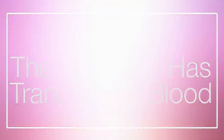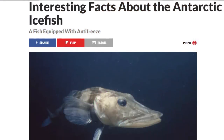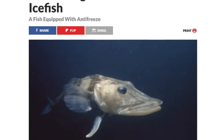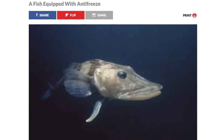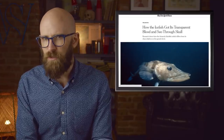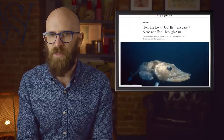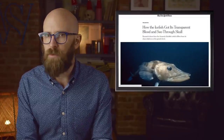Number 9: the fish that has transparent blood. Back in 1928, a Norwegian zoologist named Ditlef Rustad caught a new species of fish in the Atlantic, which he named the white crocodile fish — today known as the crocodile ice fish. It looked slightly peculiar, mainly due to its scaleless skin, white in some areas and almost translucent in others. But when the scientist cut the fish open, he discovered something truly unusual: not a single red drop came out. There was certainly blood, except it was devoid of color.